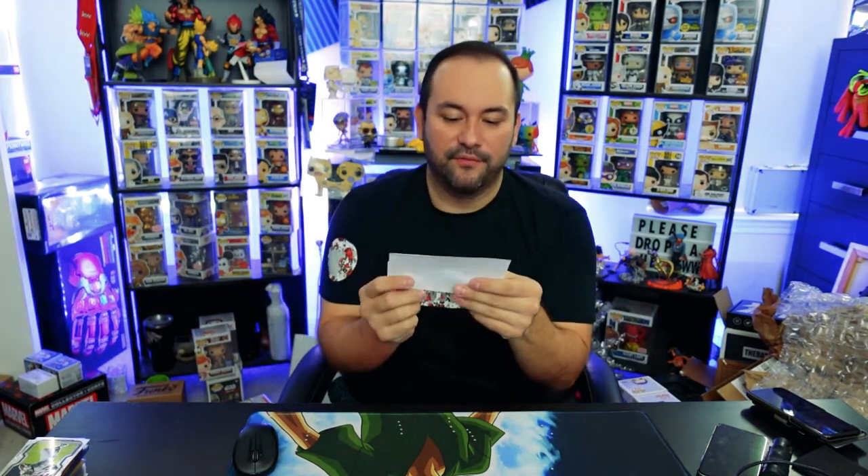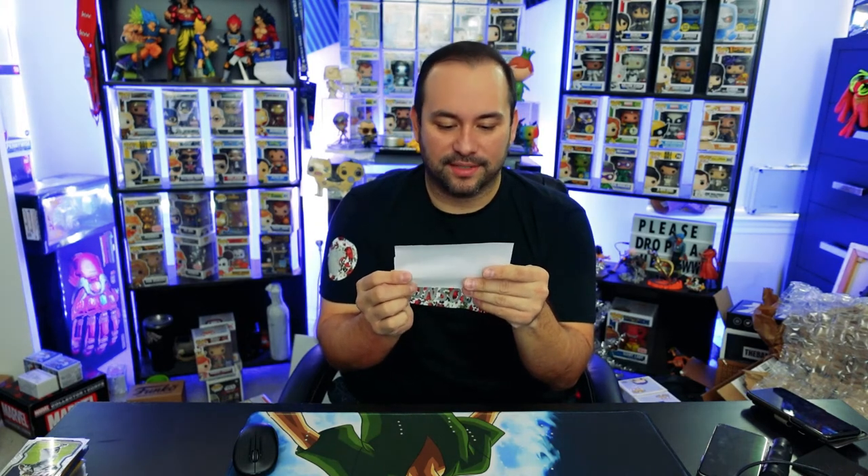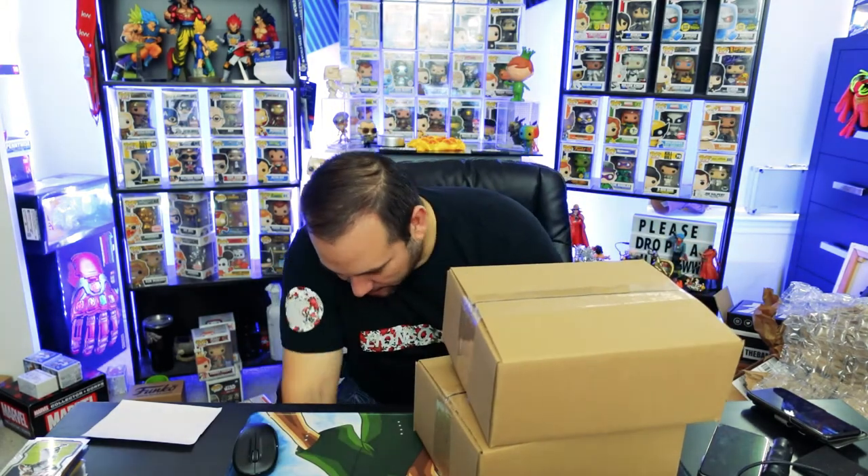I'll put some little notes in the video about how much the box costs and all that stuff. Okay, so we have the invoice — it's a 'Hit or Miss' box. Two of them, they're $25 bucks each, so we have two Hit or Miss boxes. There they are, perfect.